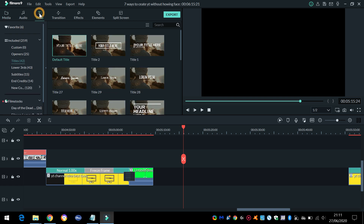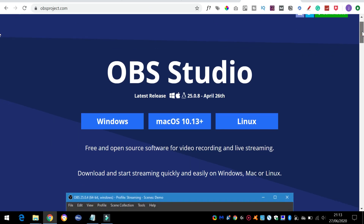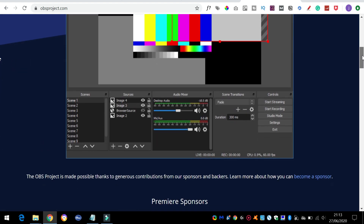However, OBS is an extremely powerful, open-source app that will cost you nothing. There's a steep learning curve initially, but it's extremely capable and a free way to record your desktop.